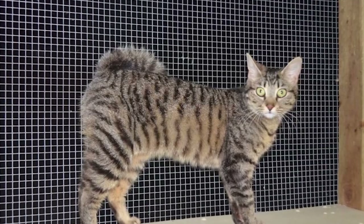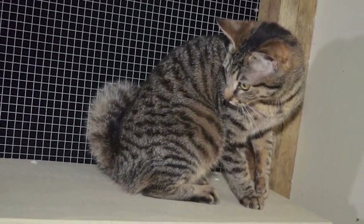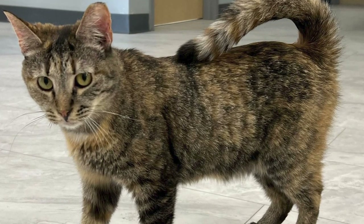And there you have it — the top 10 facts about the American Ringtail. What do you think? Would a ringtail make a fine addition to your household? Leave a comment below to let us know. Thanks for watching and we'll see you in the next one.